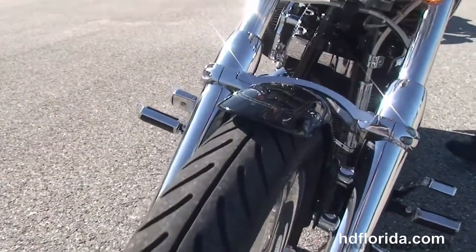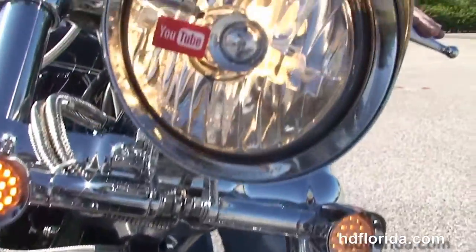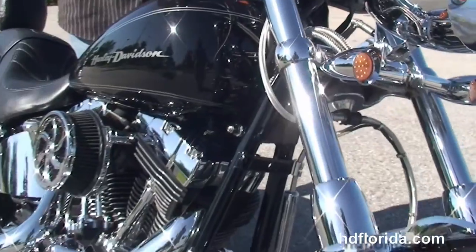Out front we've got the upgraded chrome bullet style headlight and turn signals. This bike is in vivid black, has factory security, tons of chrome dripping off this bike, braided cables — options and accessories retail out over $5,500.